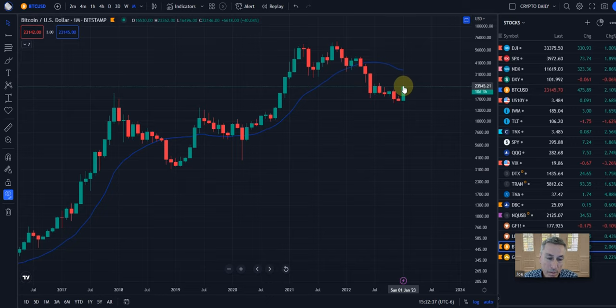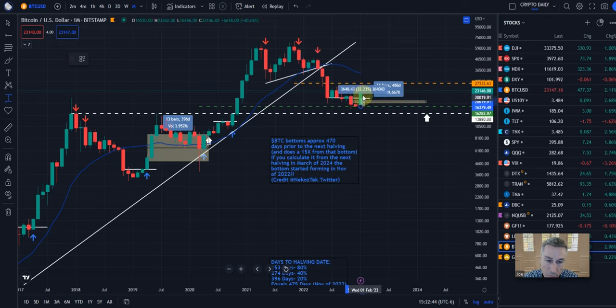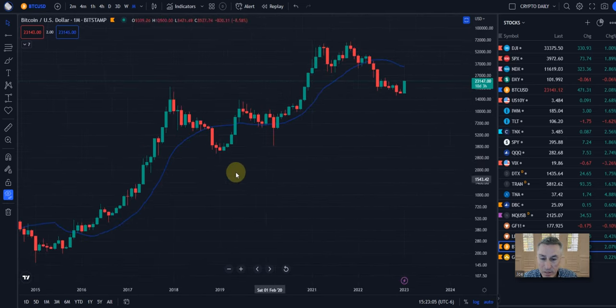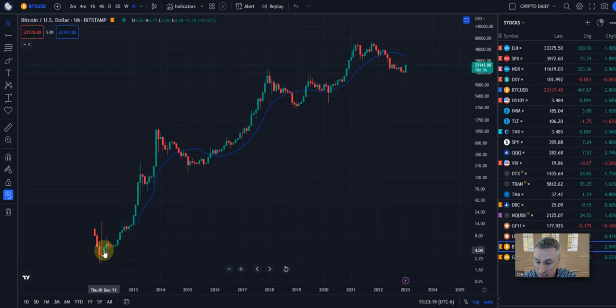Right now we're about 41% up for the month. We haven't had a 40% monthly candle like that in a while. But as you can see, when we've had these big, huge bullish engulfing clearing candles — clearing everything to the left — high odds, high probability going back to 2011 as far as this chart goes, 2012 right here — we've extended that move.